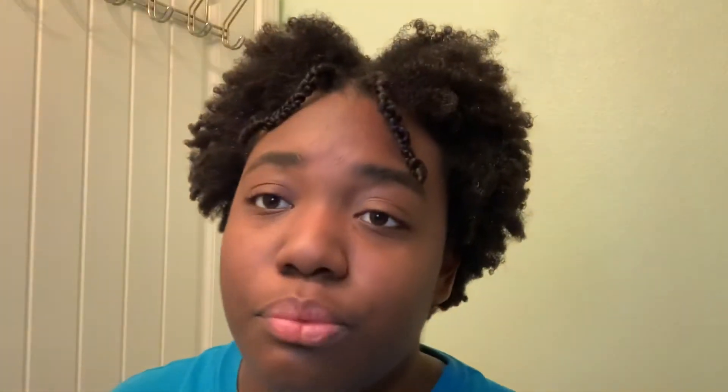The first thing I'm going to do is pull these braids back with some clips, and then I'm going to go ahead and get started.